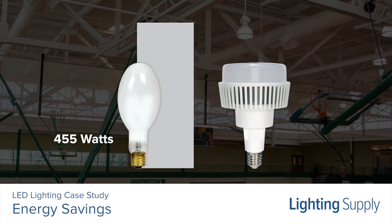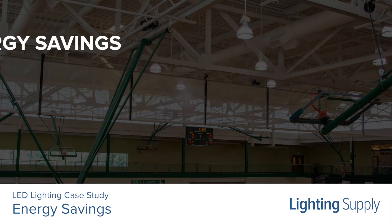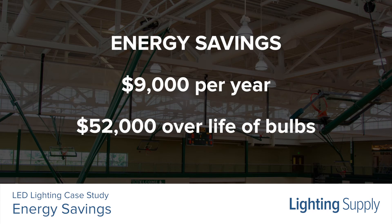The metal halide uses 455 system watts while the LED uses only 75. Updating 46 bulbs in the gymnasium saves 17,480 watts. This translates to an energy savings of around $9,000 per year, or $52,000 over the life of the bulbs.